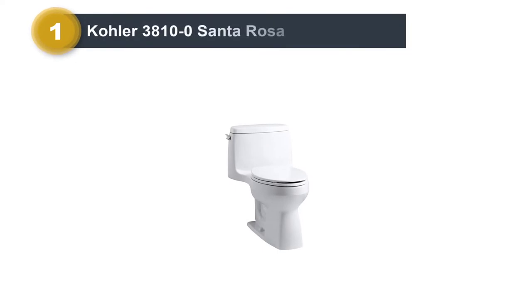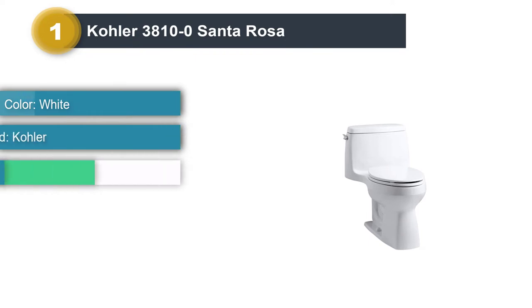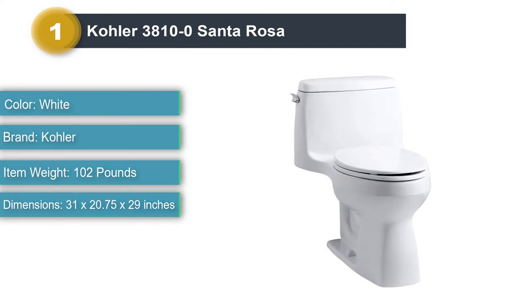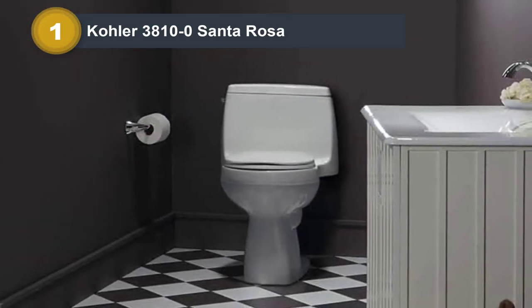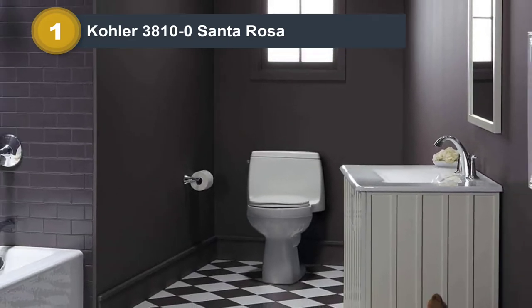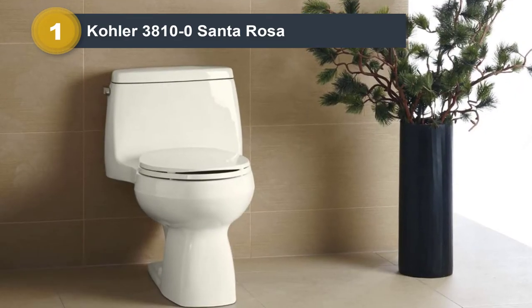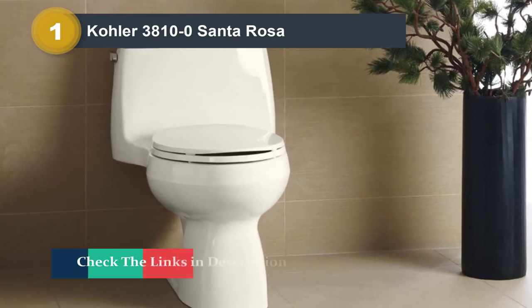Number 1: Kohler 3810-0 Santa Rosa. The 3810-0 Santa Rosa is an excellent option for users looking for a high-quality one-piece toilet. If you're looking to fit a new and upgraded model that seamlessly combines comfort and functionality, this one will not disappoint. It has a range of user-friendly features, making for a reliable unit in the mid-price range. The best part is the perfect sitting height, accommodating most adults and making it easier to sit and stand after use.